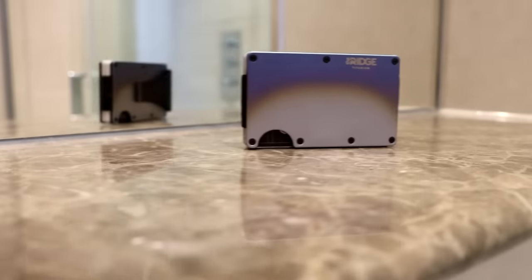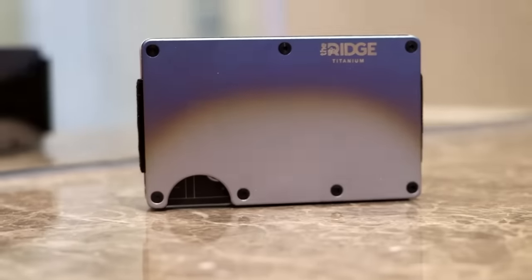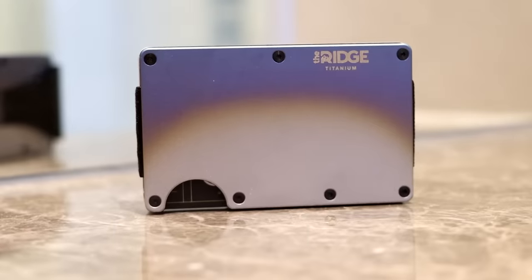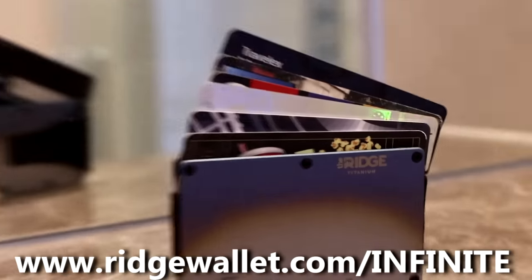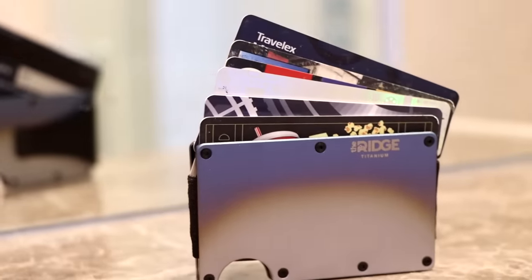With free worldwide shipping and returns, guys — it is a perfect gift for Father's Day. Old bulky wallets? Throw them in the trash. With the Ridge Wallet it's super slim and made from durable materials that come with a lifetime warranty. www.ridgewallet.com, code 'infinite' — go click the link down below. Thank you to Ridge Wallet for sponsoring this video.